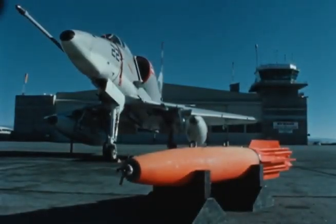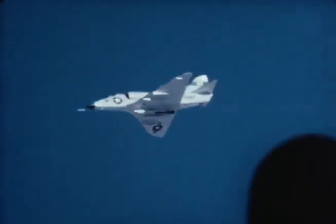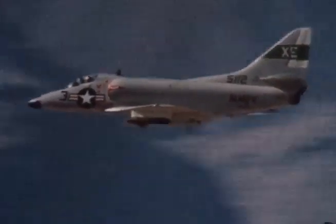Snake Eye, a retarding tail mechanism for the Mark 81 and 82 bombs, provides naval jet aircraft with a low-altitude, high-speed bombing capability, which eliminates danger to the delivering aircraft from bomb fragmentation.